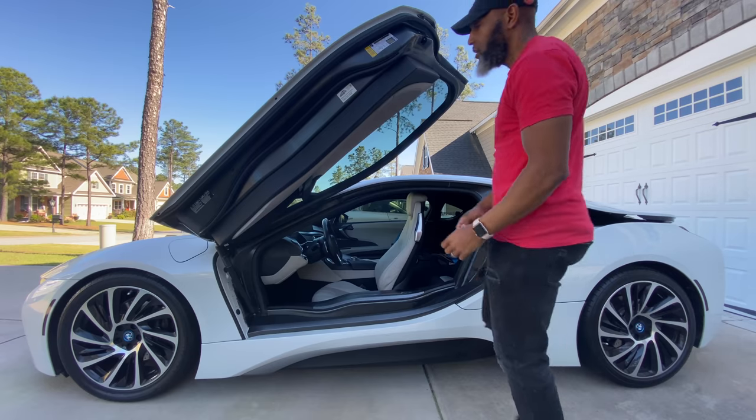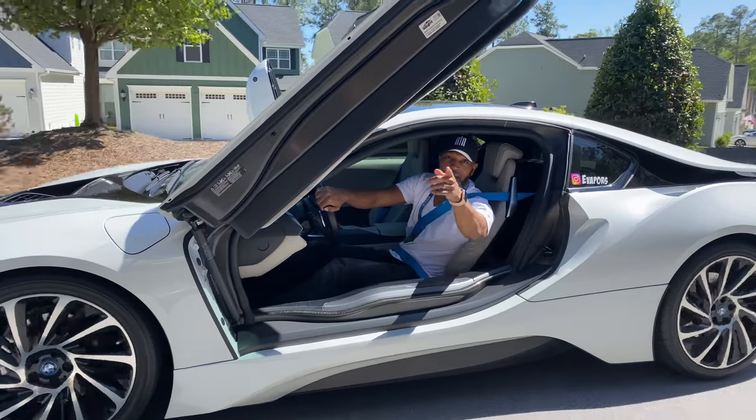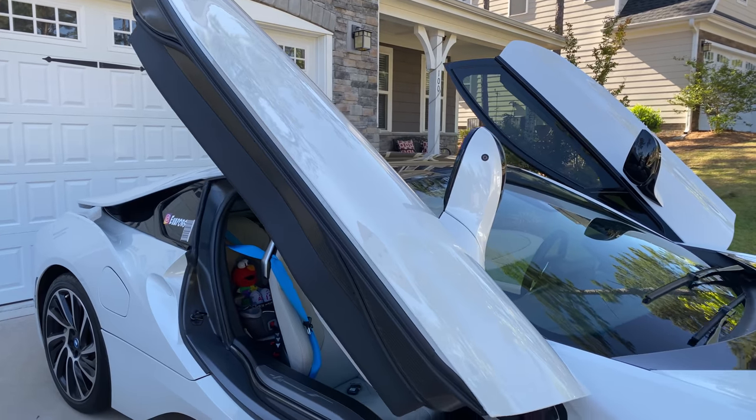A lot of times you'll hear 'Lamborghini doors,' 'butterfly doors,' and some people say 'falcon doors,' but falcons do like this. One of the coolest features on this car are the doors, clearly. When you pull up in this car the reaction is absolutely crazy. So if you're afraid of attention or you don't like attention, don't buy this car. These doors are absolute game changers — they are game changers. It's a beautiful car.